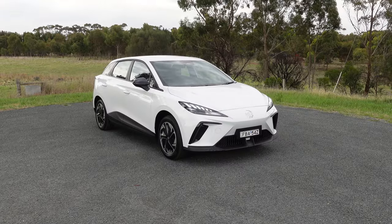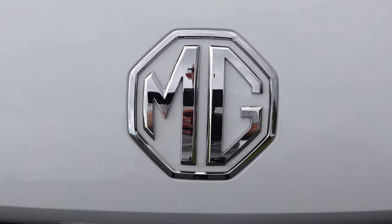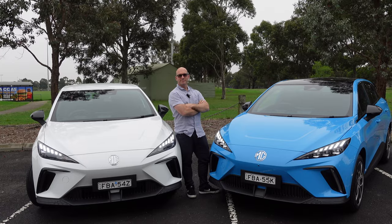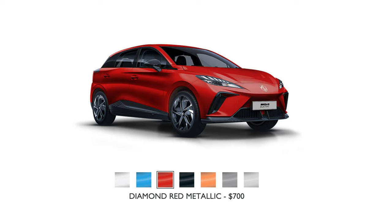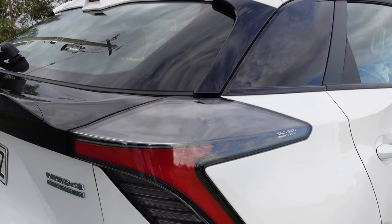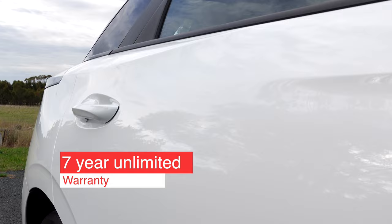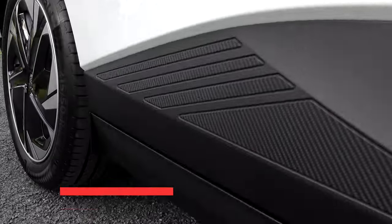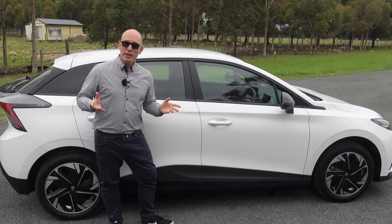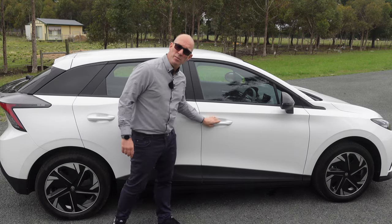This car I've had on loan from MG for the last week, and your basic white option is $0 — or opt for one of the six other paint finishes for a measly $700. Again, great value in the car world. All MG4s have a seven-year unlimited warranty, vehicle-to-load, decent charging specs and more. So let's kick off this review with driving dynamics.